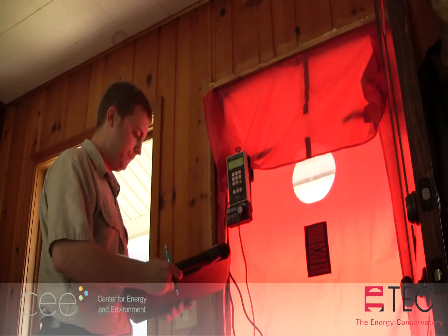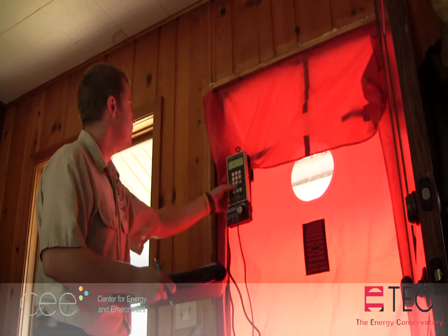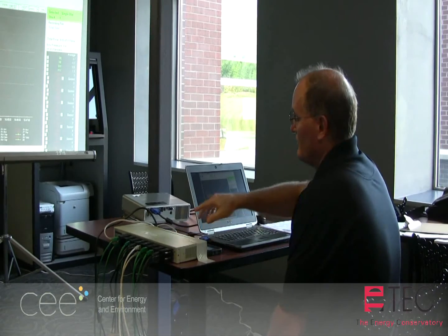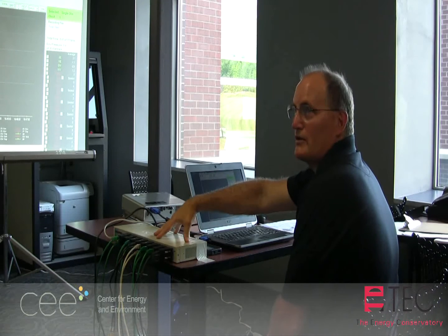Until recently, blower door testing was mainly performed on small residential and non-residential structures. Advances in equipment and software have made it much easier to conduct multiple fan blower door tests on large buildings. Check out this walkthrough.